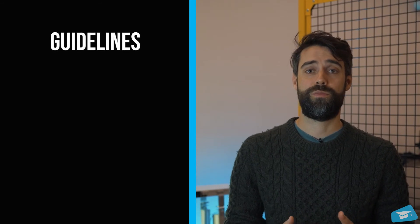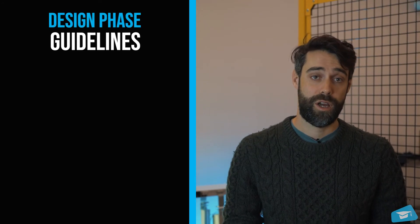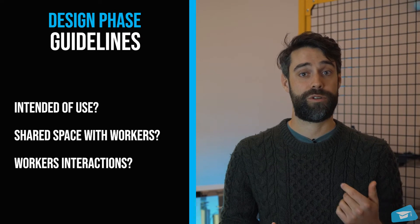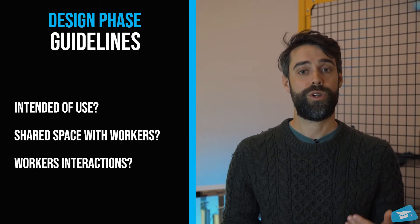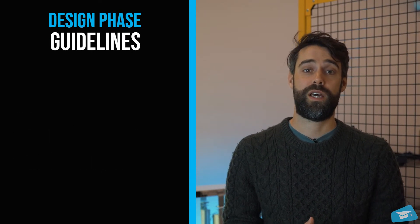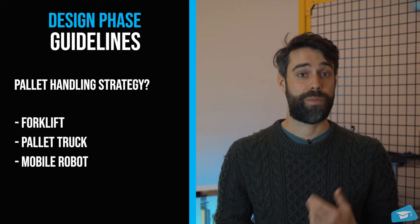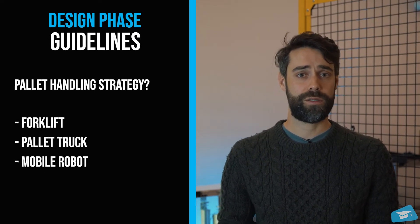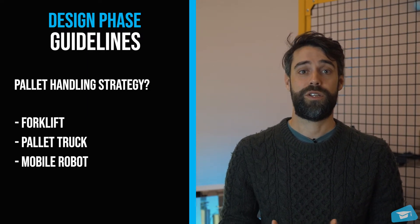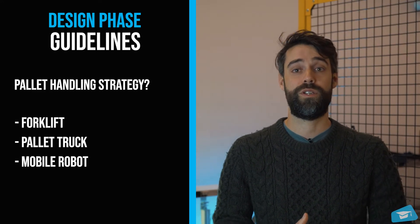First, safety should be part of the design of the cell. Here are some things to consider at this stage. For example, what will be the intended use of the cell? Will the cell share space with workers? Will workers need to interact with the cell? In the context of palletizing, you need to decide how you will switch pallets — is it an operator with a forklift, a pallet truck, or a mobile robot? Make sure you have answers to these questions, as they will have a major impact on the design choices you make, so that you don't need to redesign later to ensure safety of the operators.